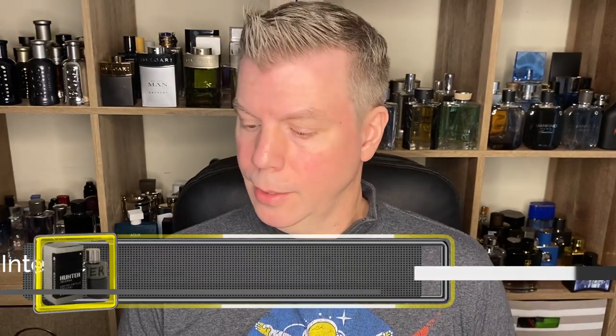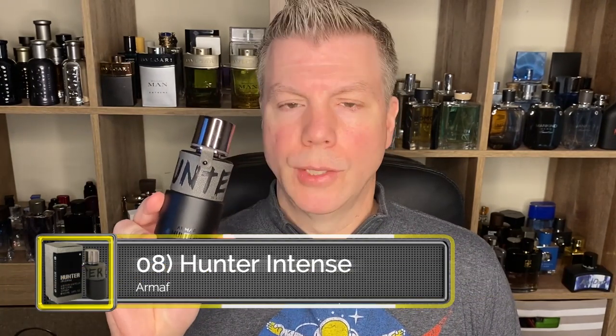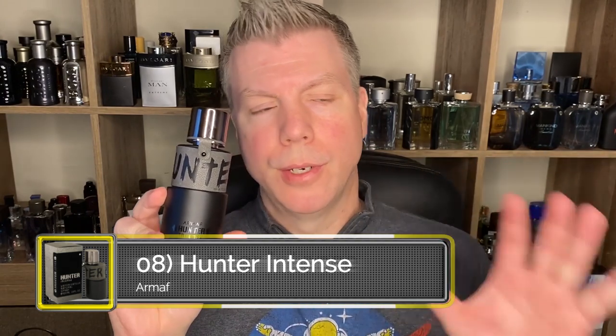Coming in at number eight is from the clone house Armaf, and it is Armaf Hunter Intense. I really like this fragrance — it's kind of an amalgamation of a bunch of different fragrances like Sauvage, anything Armani, and a little bit of Invictus vibe as well, with a sweetness that makes it hyper versatile for use year round. You can wear this in spring, summer, fall, and winter.